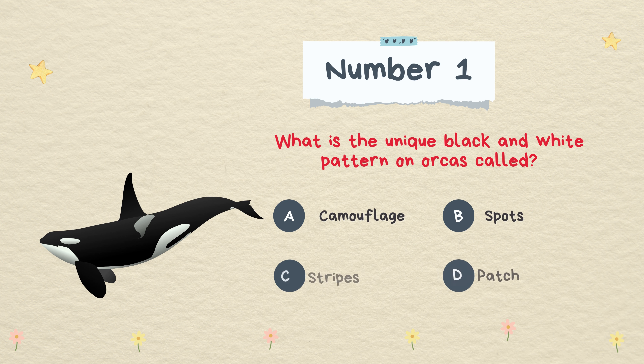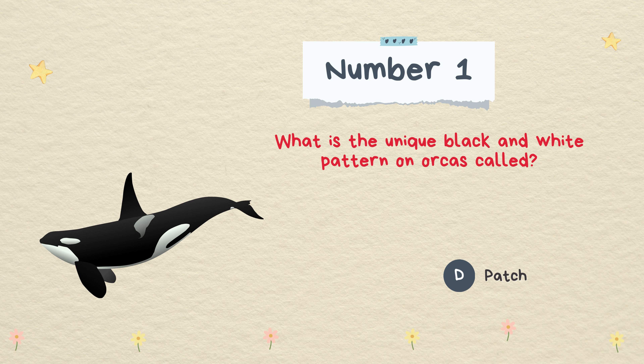What is the unique black and white pattern on Orcas called? Camouflage, spots, stripes, or patch. The answer is patch.